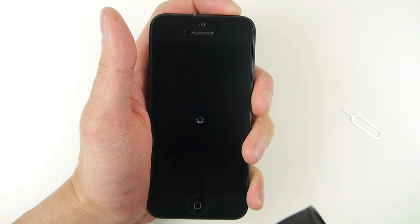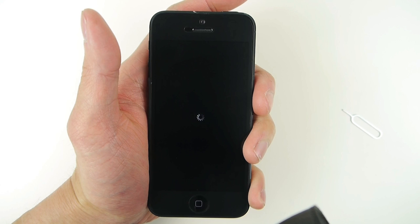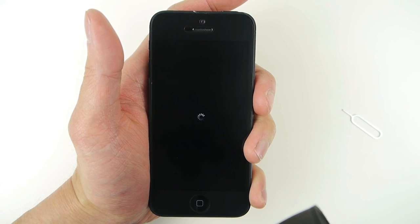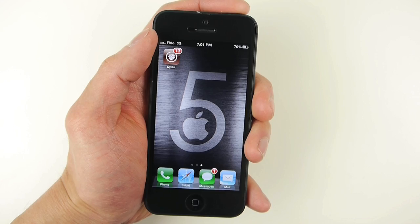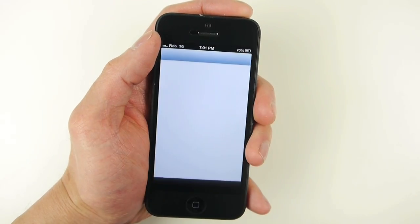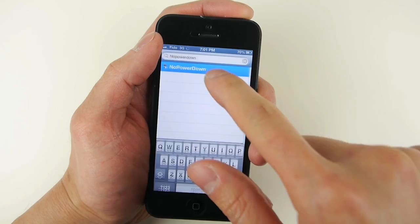Fortunately, there is a way to disable the power button. But in order to do this, you will need to first jailbreak your iPhone. I've provided links to video tutorials in the description below that will teach you how to jailbreak your iPhone. After you've jailbroken your iPhone, go to Cydia, tap Search, and search for NoPowerDown. Select and install.